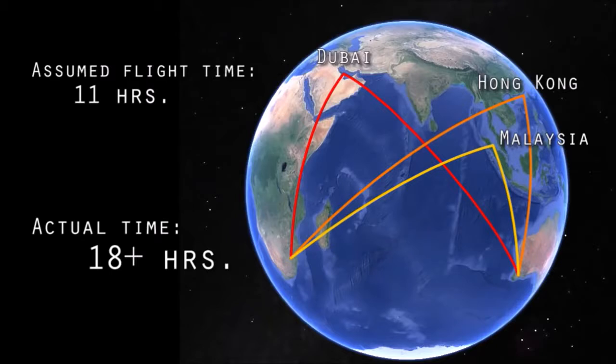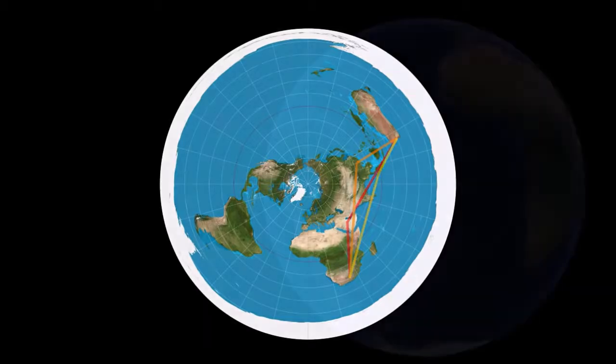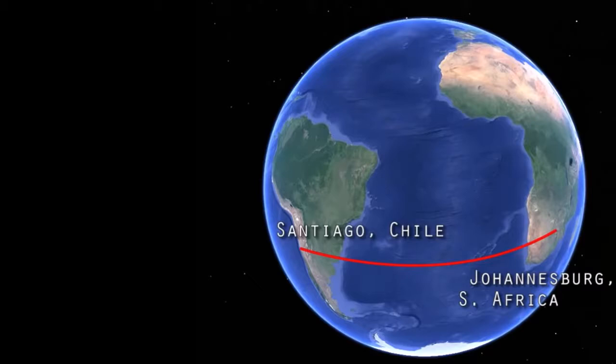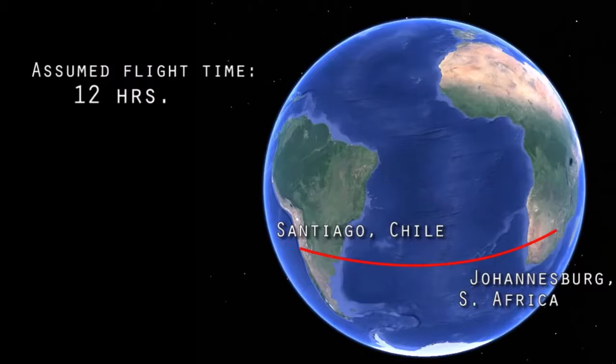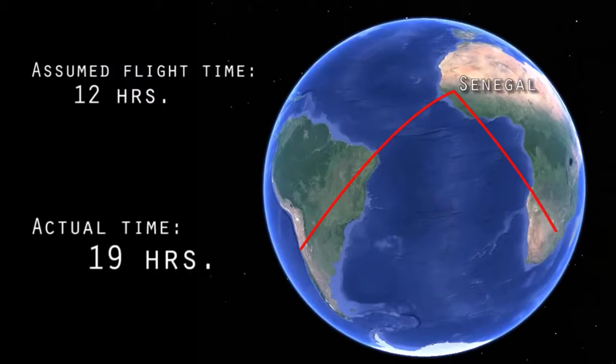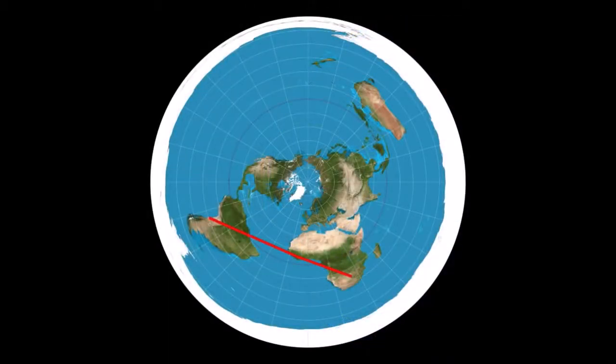This ridiculously wayward detour is frustrating to say the least, but on the flat earth map it starts to make sense. Another flight you would think quick and easy is from Johannesburg to Santiago, Chile. While an easy 12-hour flight below the Tropic of Capricorn is to be expected, instead every flight crosses the equator to refuel in Senegal, all the way near the Tropic of Cancer, for a total flight time of 19 hours. Though it doesn't make sense on the globe, as you can see it fits perfectly on the flat earth map.